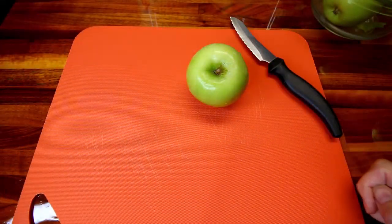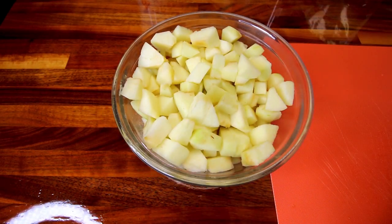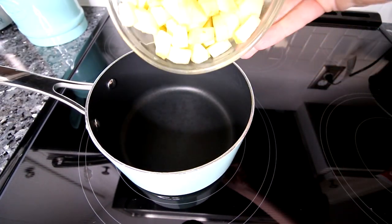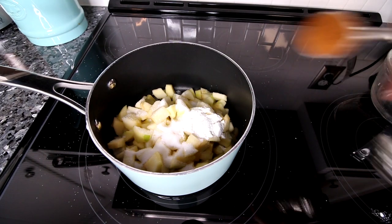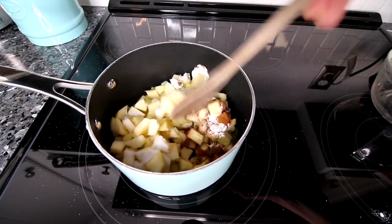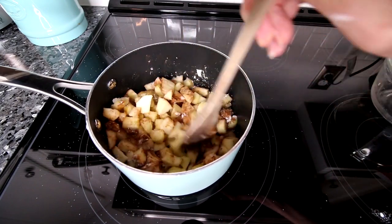First step is to get my apples peeled, cored, and chopped. I've got my apples chopped up — I ended up doing just over three cups using four apples. In a medium sized pan, I'm going to add in my apples, two tablespoons water, quarter cup of Lakanto classic, two teaspoons cornstarch, and three quarter teaspoon apple pie spice. On medium heat, I'm going to stir this all together and let this cook for a few minutes until those apples start to soften.